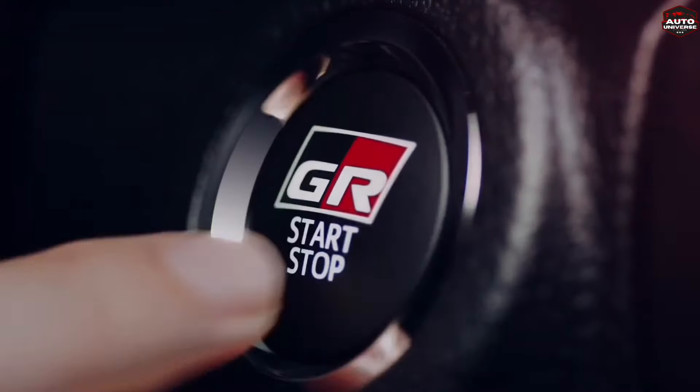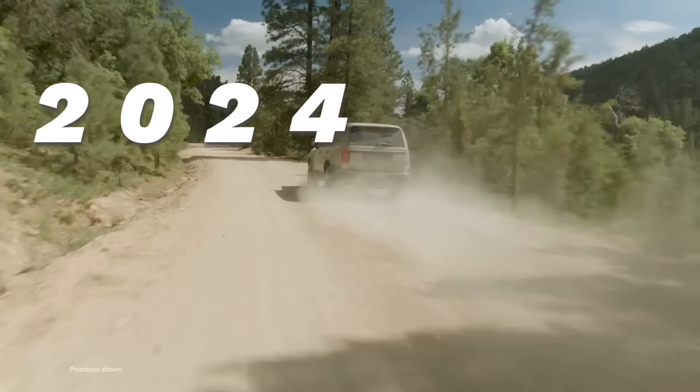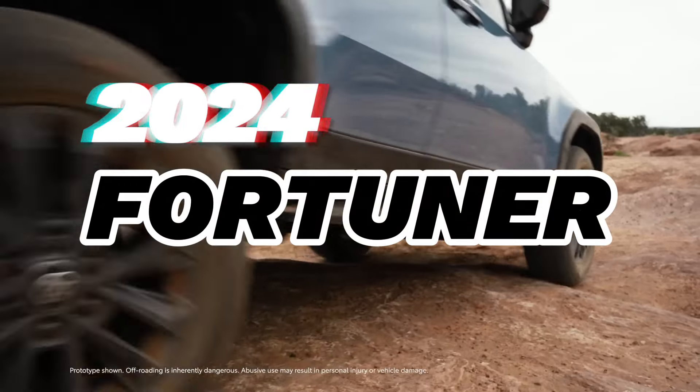Greetings from Auto Universe. If you want to know everything about the Toyota Fortuner 2024, stay tuned till the end and don't forget to subscribe.